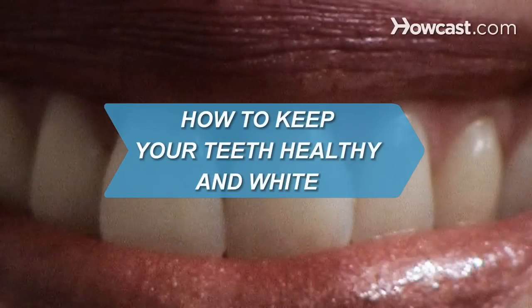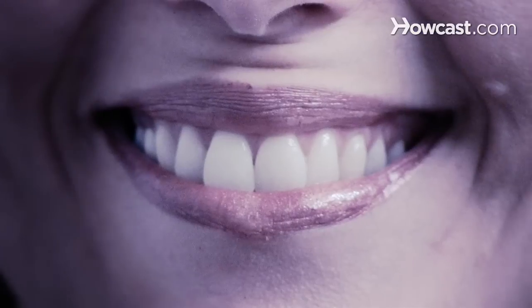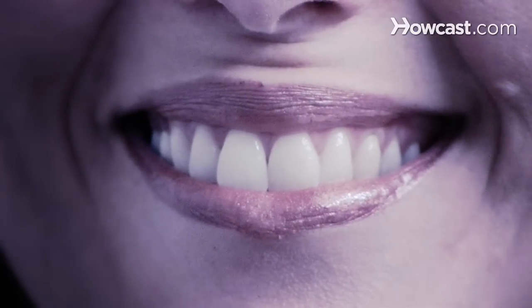How to Keep Your Teeth Healthy and White. If you want your pearly whites to shine like diamonds and be as strong as titanium, then follow these easy oral hygiene tips.